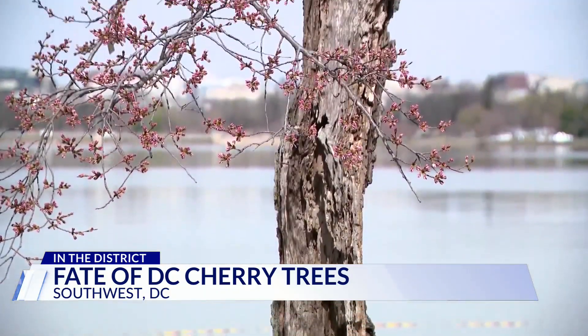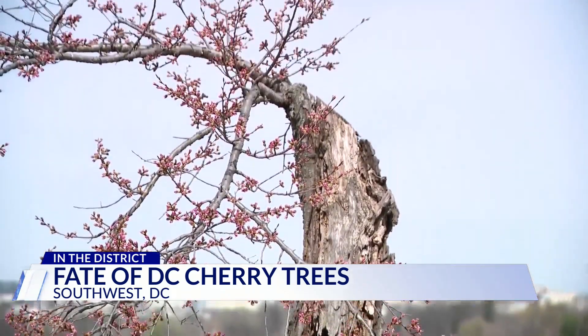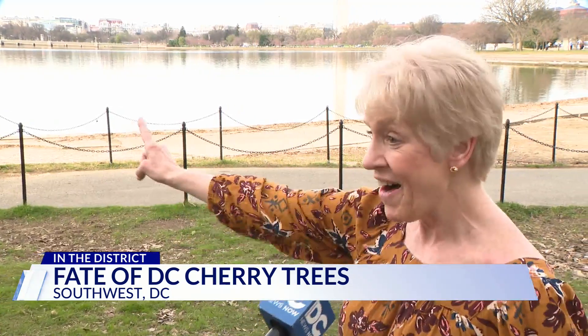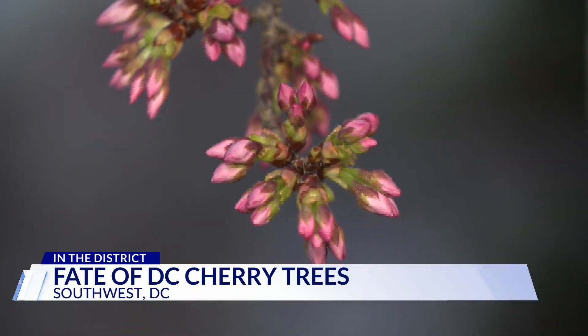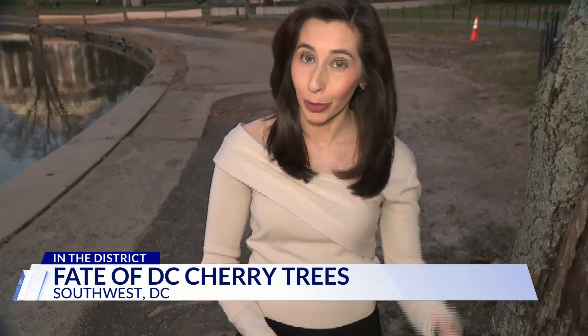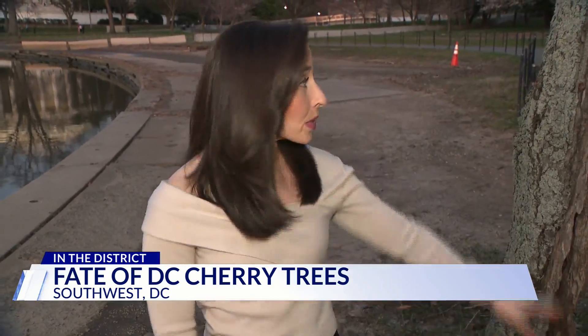NPS says it'll replace and replant more cherry trees when the project is complete. 'Well, I'm going to take a photo of Stumpy so that I will always have Stumpy.' Work on the project won't start until late spring or early summer, so after this year's bloom is over. Lunders also says trees like Stumpy will be turned into mulch and used throughout the National Mall area, so their legacy will live on.